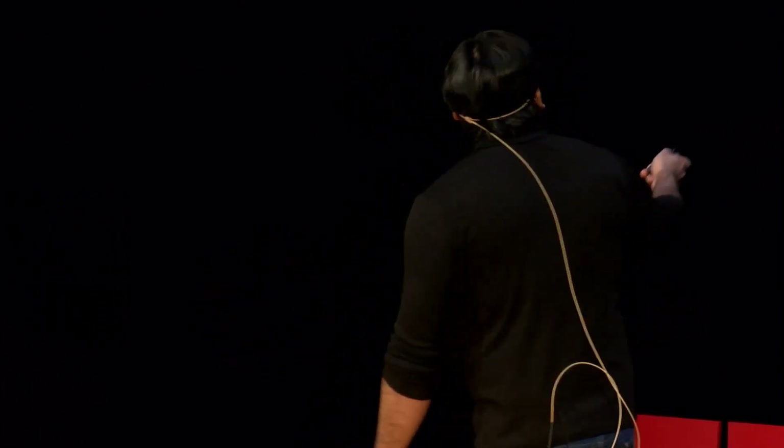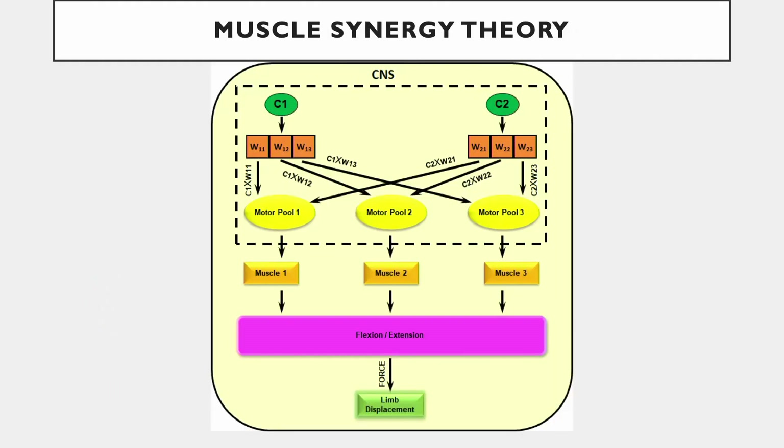I'll show you an interesting theory that I have spent several years working on — it's called muscle synergy theory. I'm not the originator of this theory; I use it to understand or reverse engineer human movement so that we can design prostheses, help understand spinal cord injury-related issues, and improve the performance of athletes. In this diagram, W1, W2, W3 — these are pretty much like building blocks of movement.